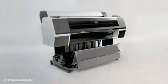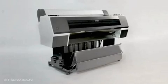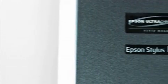The Epson Stylus Pro 7700 and the Epson Stylus Pro 9700: high-quality, large-format printing, ideal for business, retail and education.